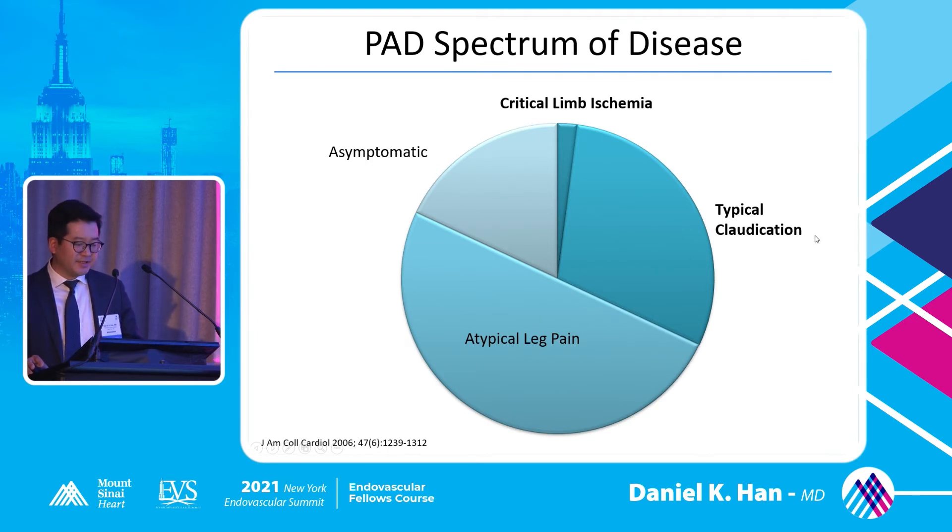PAD is a whole spectrum of disease. More than 50% of patients have atypical leg pain — when patients come to your office, many have a variety of reasons why their legs hurt: knee pain, back pain, shooting pain consistent with sciatica. Your arterial or venous intervention is not going to help those patients. Even when you find something on your study, it's important to recognize whether your treatment will actually fix the symptomatology. Have a good idea of your history and whether it correlates with your study results.